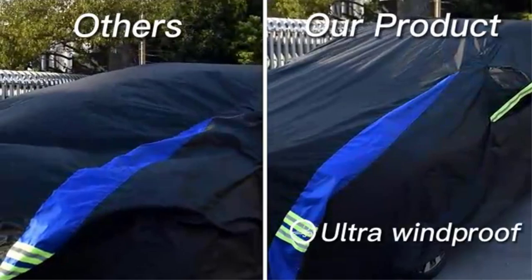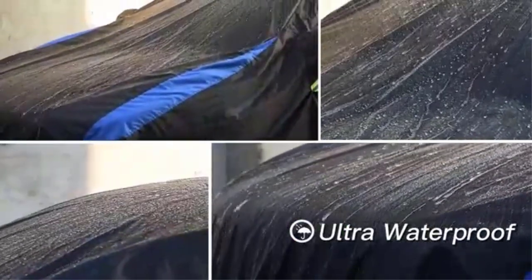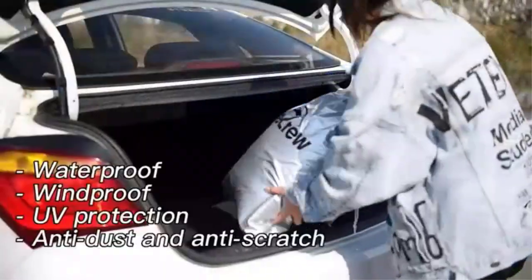Windproof straps and elasticized hem keep the cover in place. Reflective lines prevent accidents in the dark. What we don't like: the layer may be thinner than expected, and may not suit outside storage.